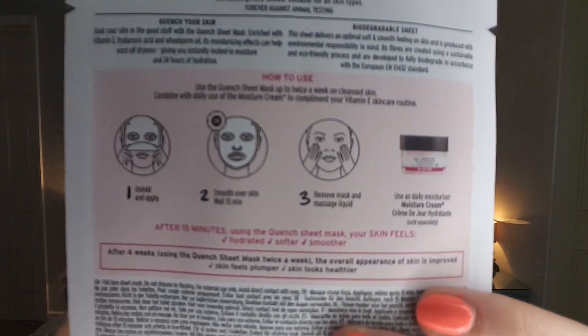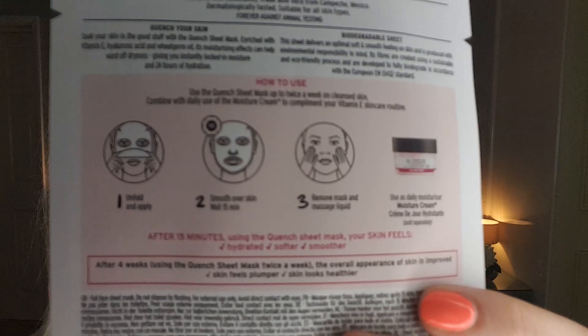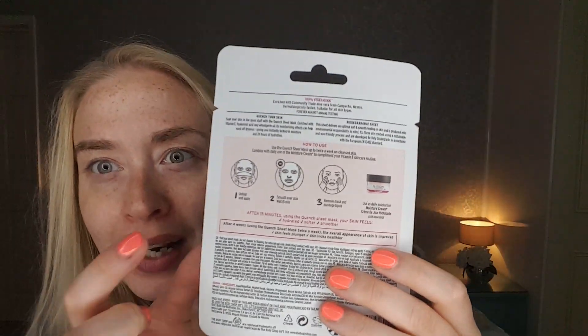How to use: it's standard sheet mask instructions really. Unfold and apply, smooth over skin, wait 15 minutes, then remove the mask and massage in the liquid. The recommendation is to use their daily Vitamin E moisturiser afterwards. I actually have the Superdrug Vitamin E moisturiser with SPF which I use quite regularly most days, so let's give this one a try!